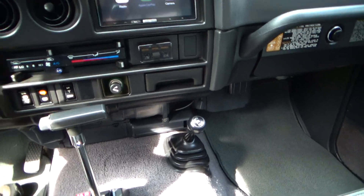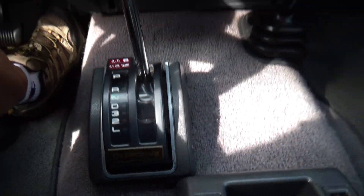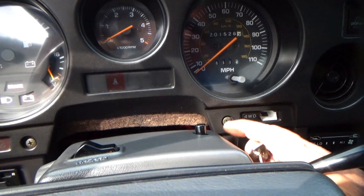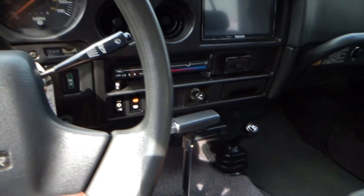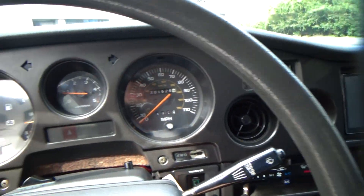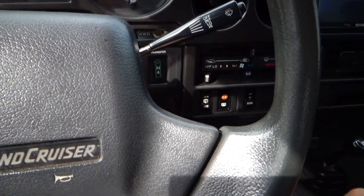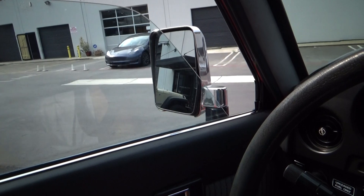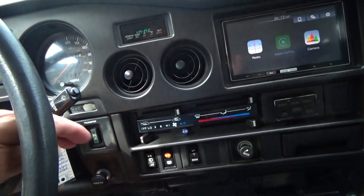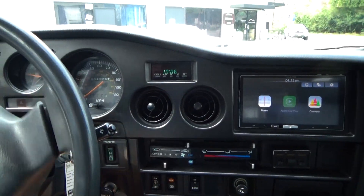It has tilt wheel and also has overdrive — right there. So it's not perfect but it's very, very good. All gauges operate. Power windows all work, air works.